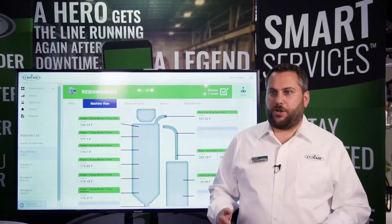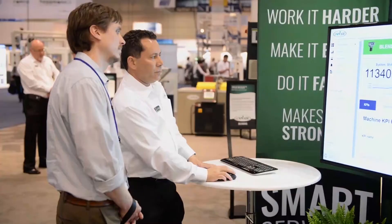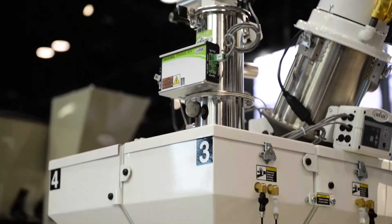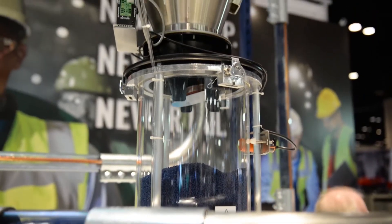Smart Services is currently being used by our customers in order to monitor their equipment, understand it, diagnose problems, and react to issues when an alarm or alert happens. Today Smart Services is being used on blending, drying, conveying, and heat transfer equipment, as well as our downstream extrusion equipment.